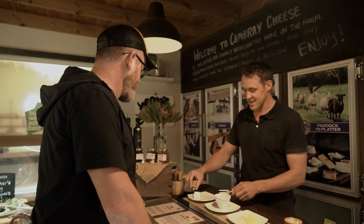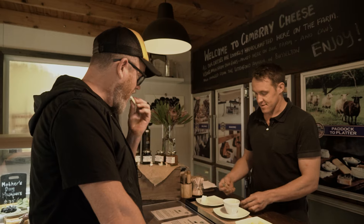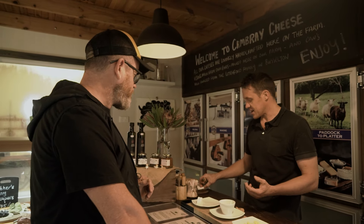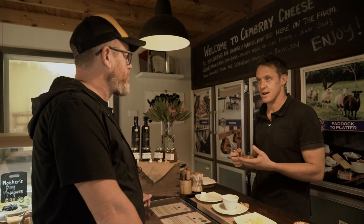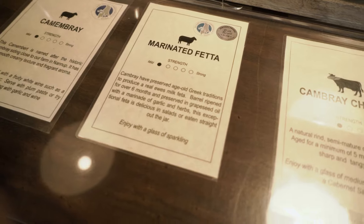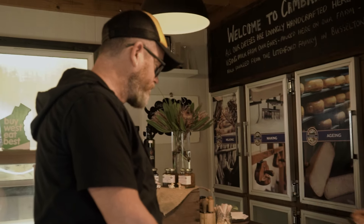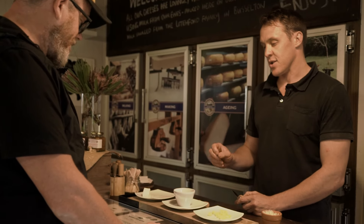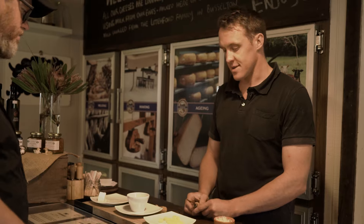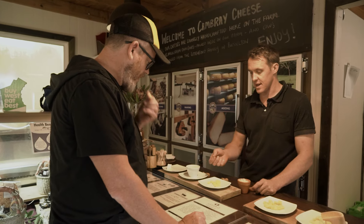We'll start tasting with this one — we call it the Camombray, which is a take on a sheep milk cheese. Sheep milk is a little bit sweeter and denser, so it's got more solids in it — the yield is higher. Next one is the marinated feta. We age our feta here for a minimum of about eight months, so it's got really good flavor. You don't need a lot — you can use it quite sparingly on your salad.